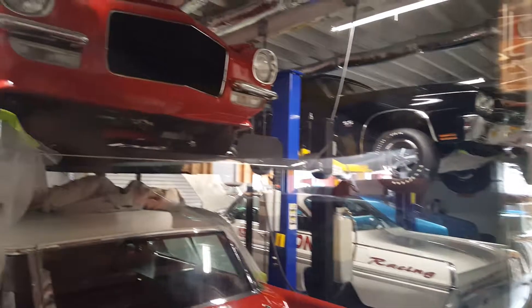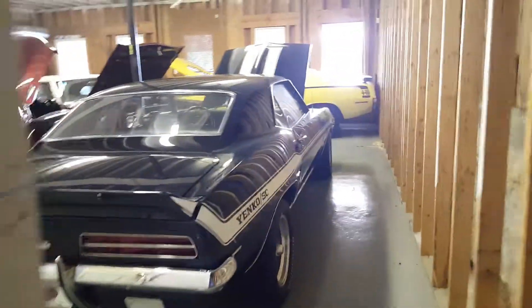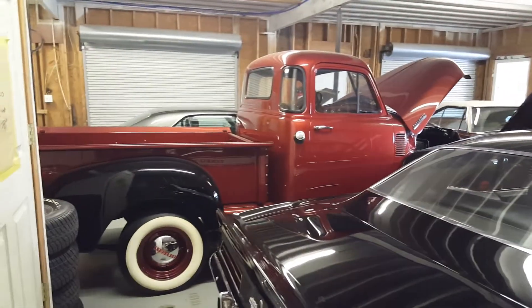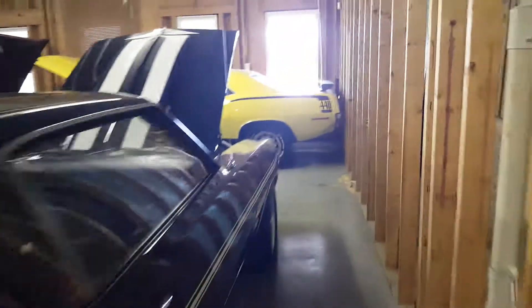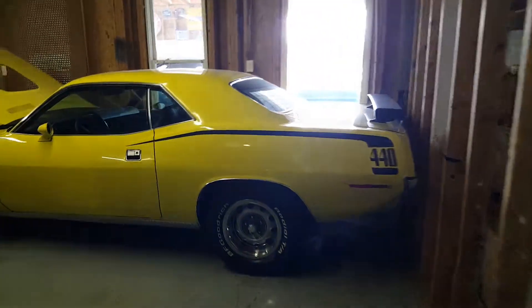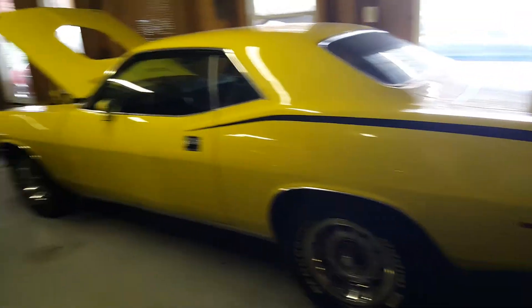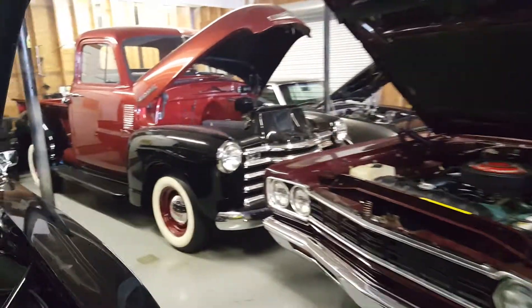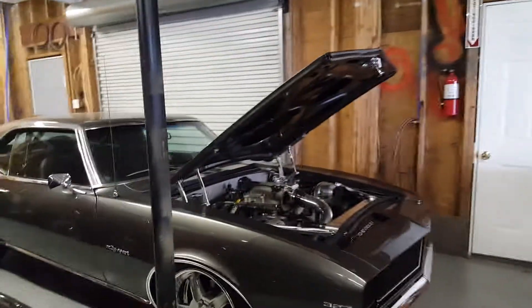Got everything you can imagine. Oh my goodness, look at this. I think I'm at my happy place right now. I think he said this is a 1500 horsepower car. Wow, that's amazing.